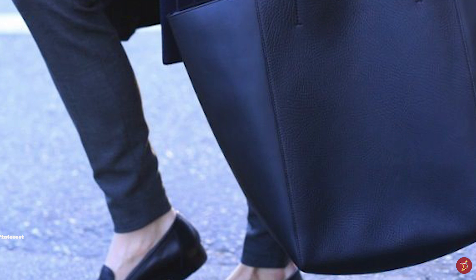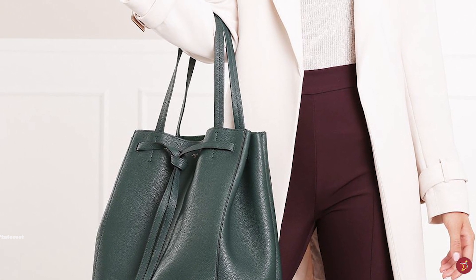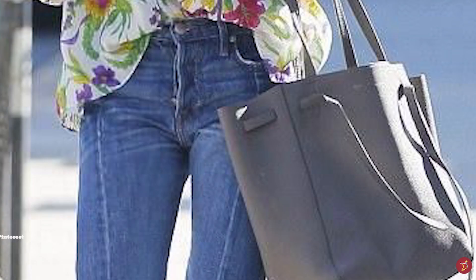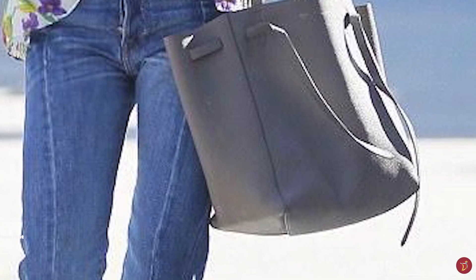The Celine Cabas Phantom Tote Bag opens up to one large compartment with a suede-lined interior and has a large zip pocket and two slip pockets to store all your valuables. It is a bag with colossal space — you can fit anything from your laptop to your groceries. It is the perfect daytime accompaniment.